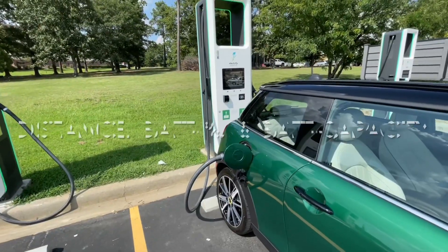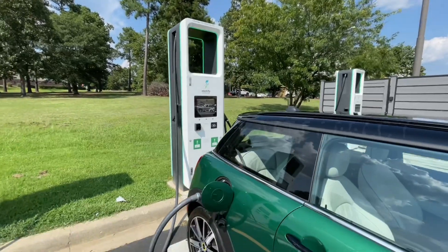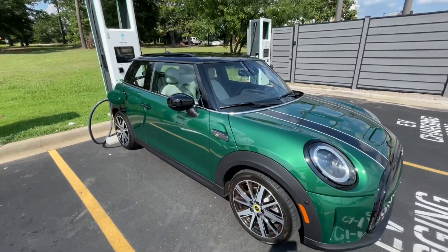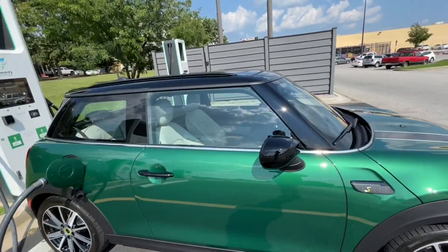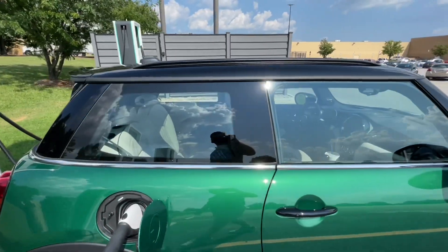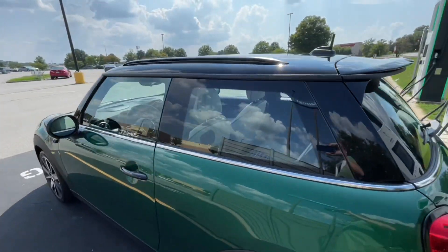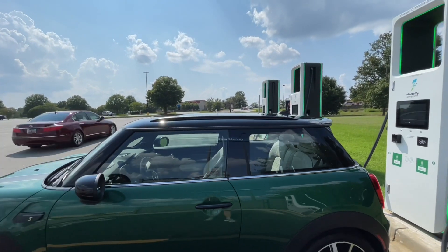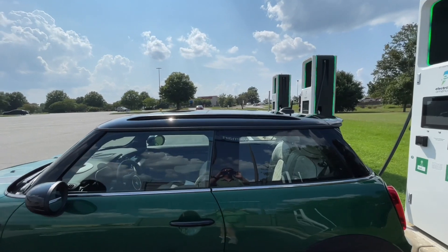Armed with accurate distance driven, battery percent, and battery capacity, you now have all the data you need to calculate a much more accurate range during your road trips. This assumes your future driving conditions are similar to the miles you already covered. If the temperature suddenly drops significantly, so does your range. If you come upon a long uphill drive into the mountains, your range will be reduced. So taking a road trip with a Mini SE does require awareness of your driving topography and weather conditions.